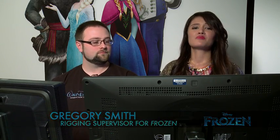Hey guys, I'm at the Walt Disney Animation Studio at the rigging lab with computer genius Greg, who's going to show us how the Frozen team brought the characters to life. But before we start, what does rigging mean?